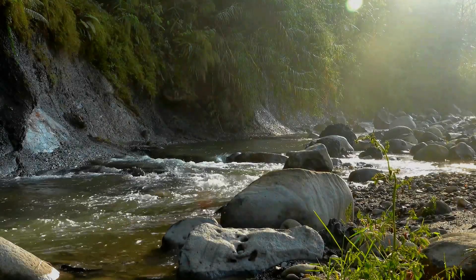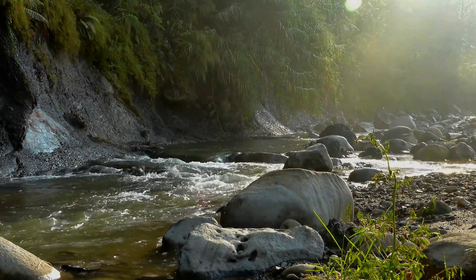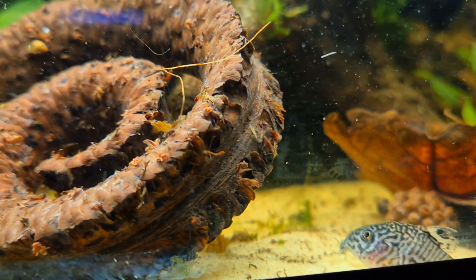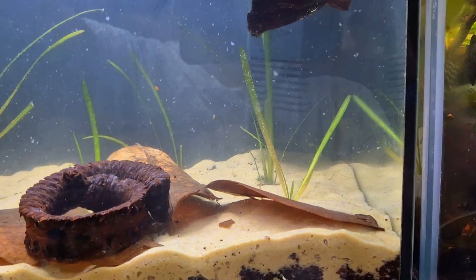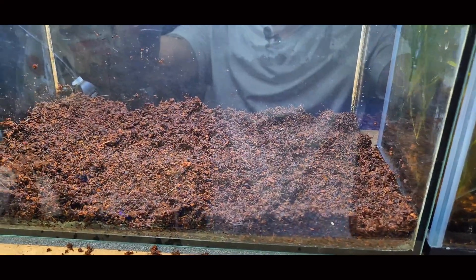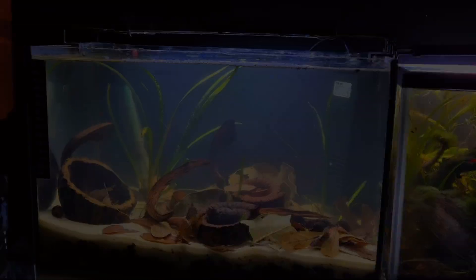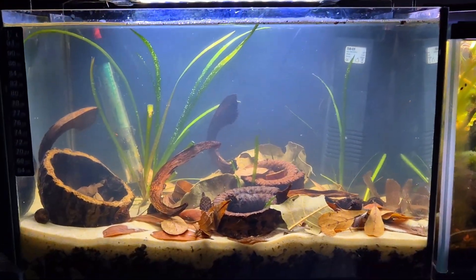Now you understand how flow shapes your blackwater aquarium, but there is one more part of the ecosystem that's just as misunderstood: substrates. Sand, mud, leaf beds, mulm layers — the stuff everyone gets wrong when creating natural environments. And that's what we're covering in the next episode.